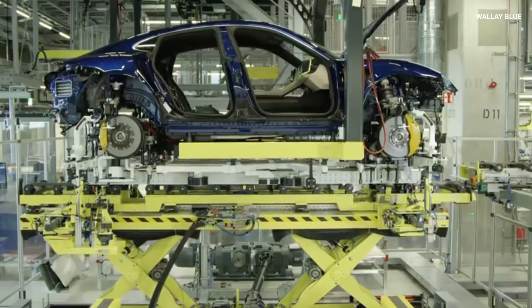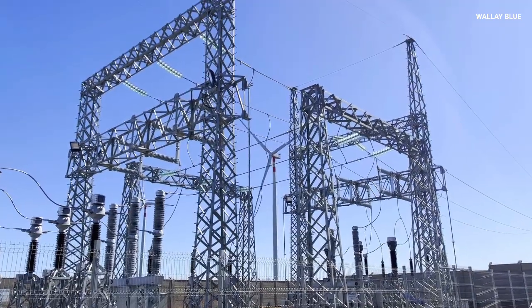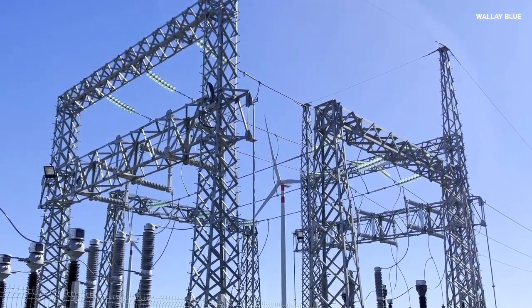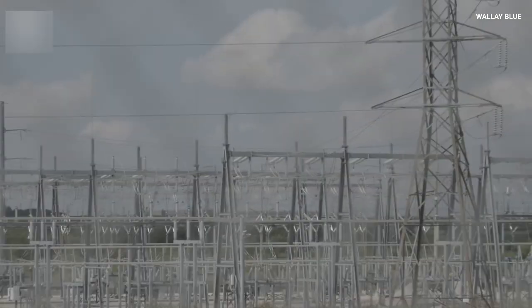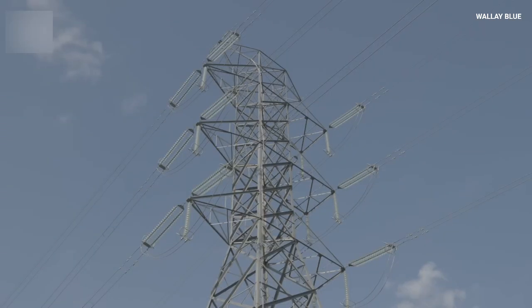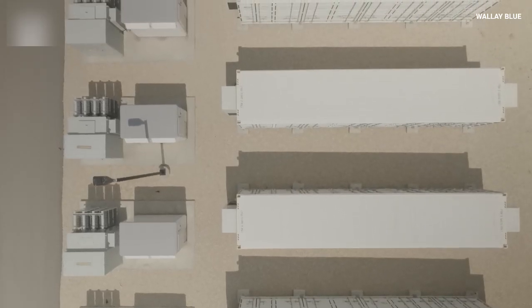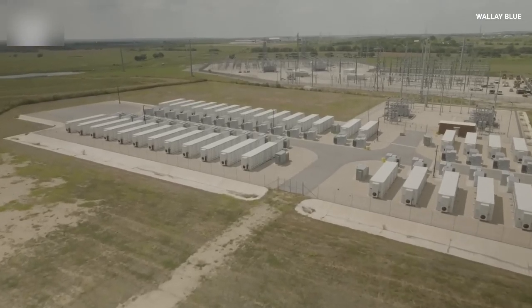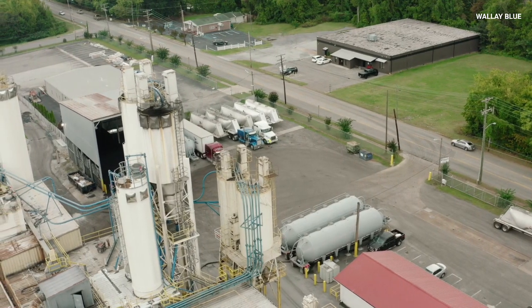The integration of sodium-ion batteries into grid-scale energy storage projects is already showcasing transformative benefits. In Europe, the SIMBA project, funded under the EU's Horizon 2020 program, is a pioneering initiative aiming to deploy sodium-ion batteries for stationary energy storage while reducing reliance on critical raw materials and facilitating the transition toward a carbon-neutral society by 2050. Similarly, pilot projects across Asia and North America are demonstrating how these batteries can balance grid fluctuations by storing excess renewable energy during overproduction and discharging it during peak demand, improving reliability and paving the way for a more resilient infrastructure.